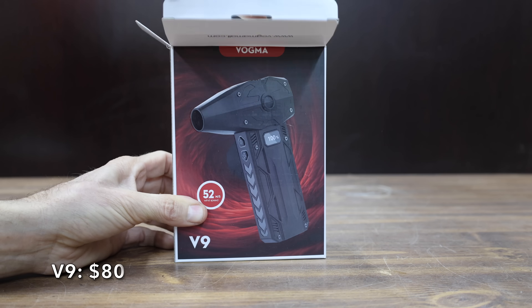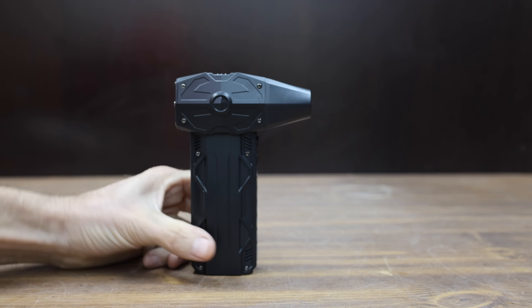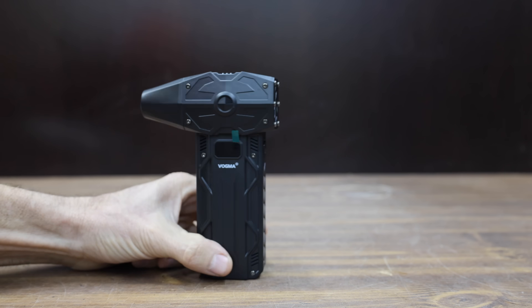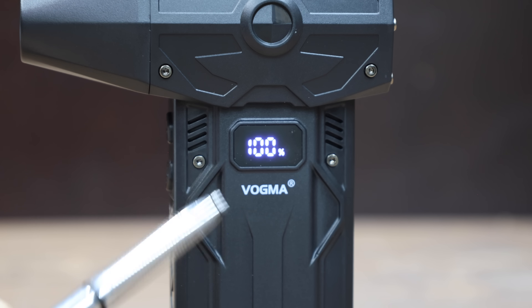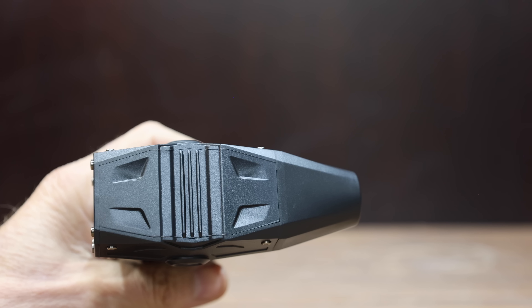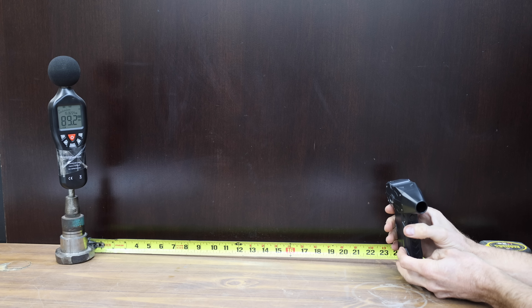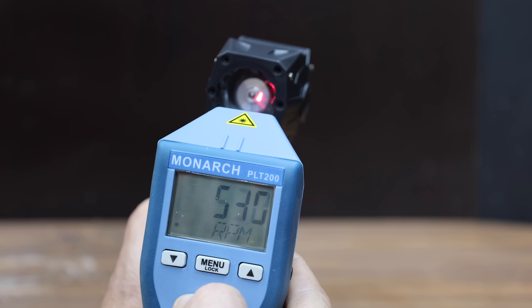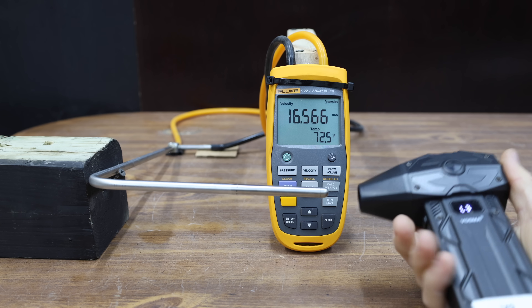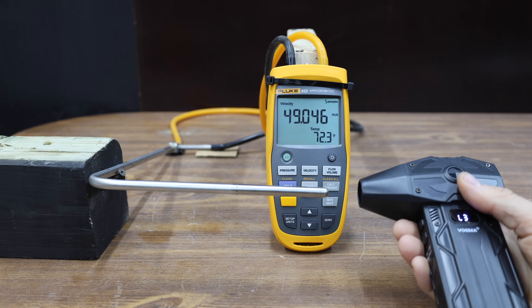At a price of $80 is the Vagma V9, claiming 350,000 RPM, an 8,000 milliamp hour battery, four adjustable airflow settings, up to 300 grams of air force, and a battery life indicator. It comes with two brushes but no attachments, is made in China, weighs 312 grams, and is a little hard on the hearing at 89.2 decibels. The V9 advertises 350,000 RPM but only reached 87,200. It moved into the lead at 111.2 miles per hour without a nozzle, and there are no additional air nozzles available.